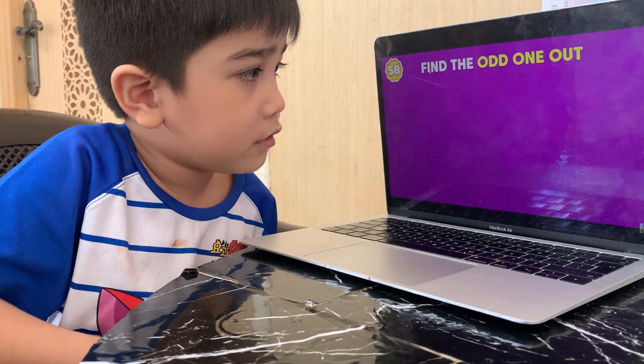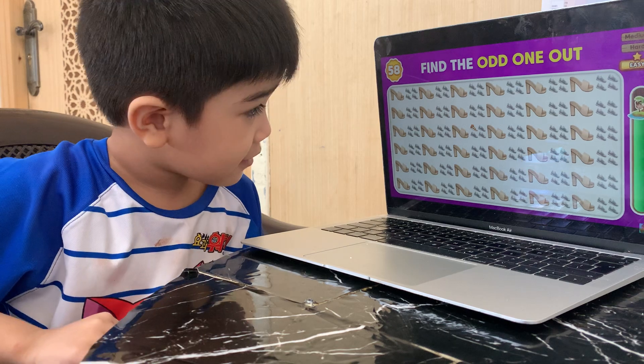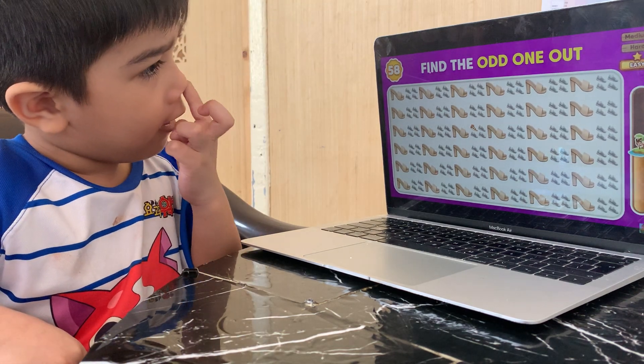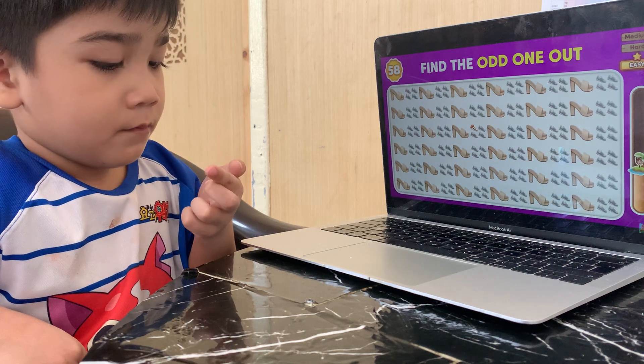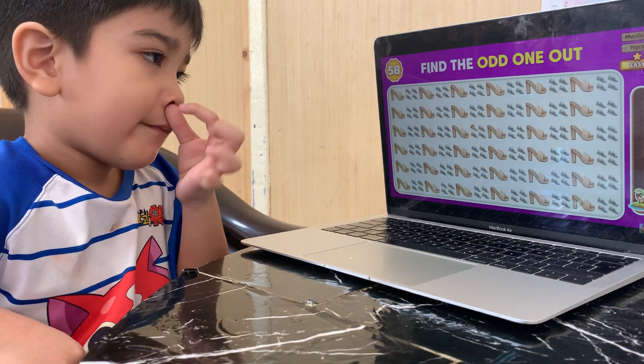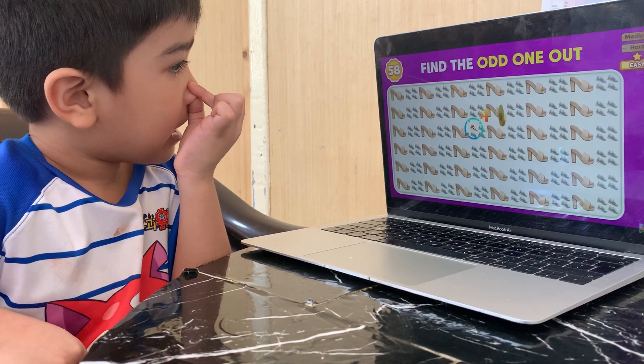Can you spot one out? Oh, that one! The odd emoji is located in the third row!